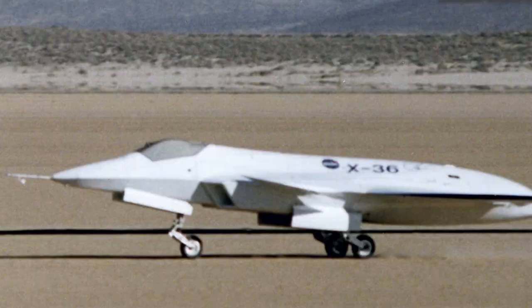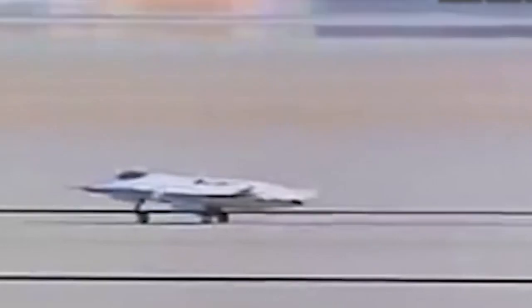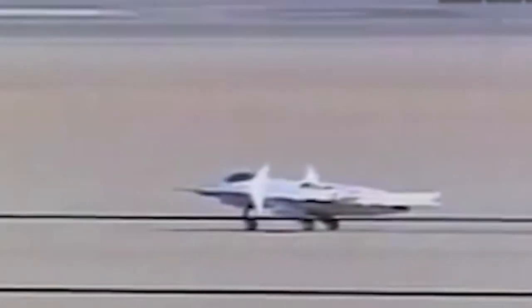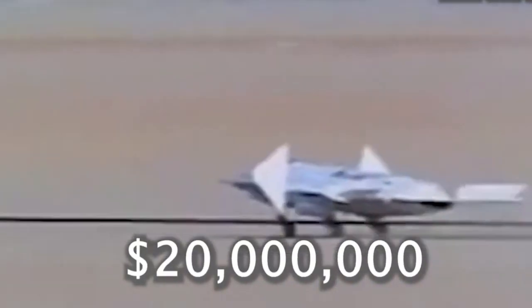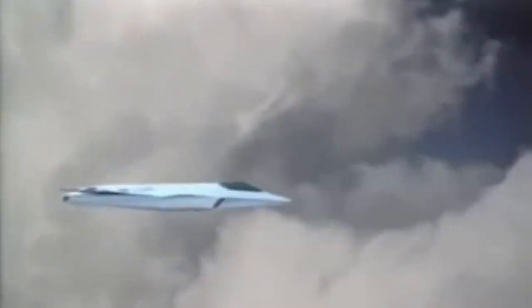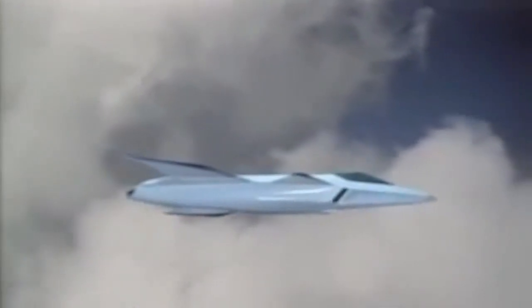The X-36 experiment broadened the horizons of future fighter aircraft design. It demonstrated that a tailless configuration could offer substantial advantages in terms of performance, stealth, and survivability, while maintaining controllability and stability. A remarkable achievement, the X-36 propelled aeronautics into new possibilities, leaving an indelible mark on the evolution of fighter jet technology.